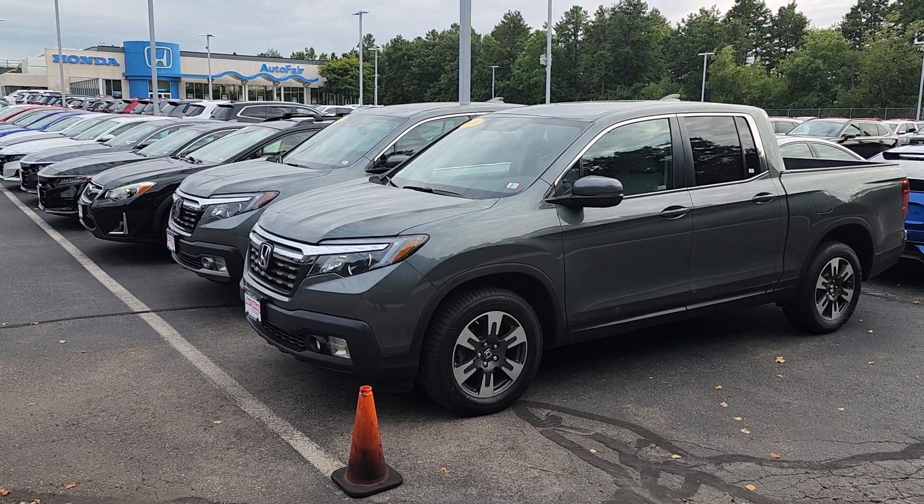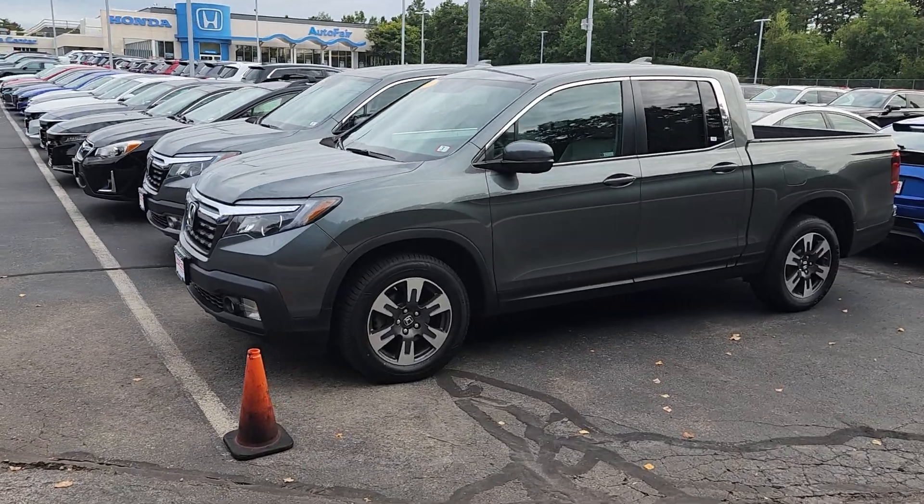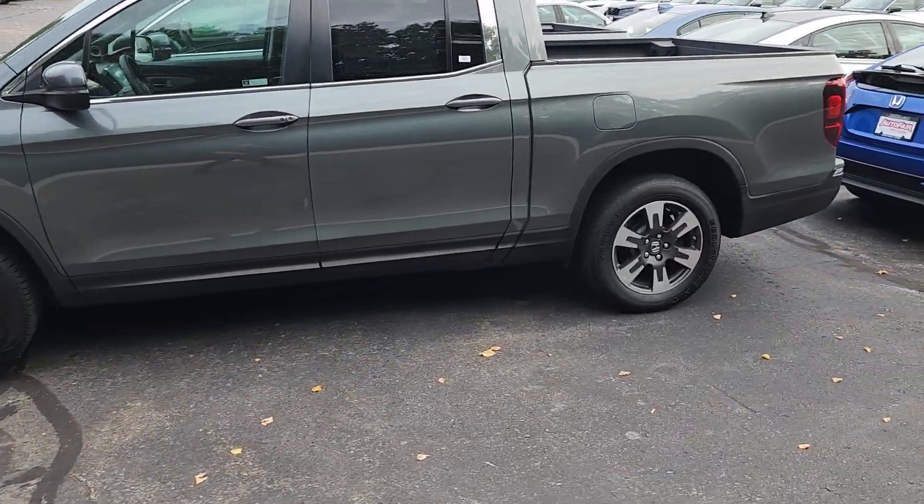Good afternoon, sir. This is Jeff Redlinger with AutoFair Honda. I'm standing here with the 2018 Honda Ridgeline. I have owned three Ridgelines — I currently have one — so I'm a bit of an expert on them.